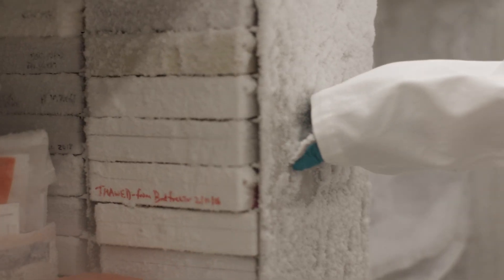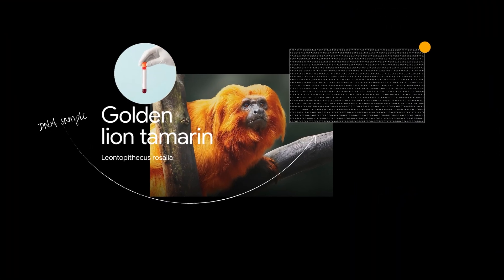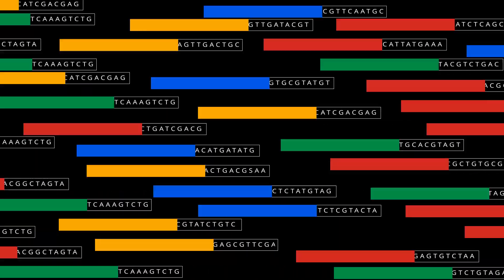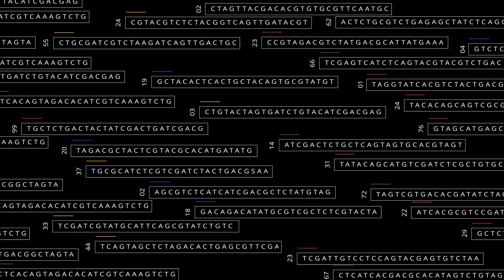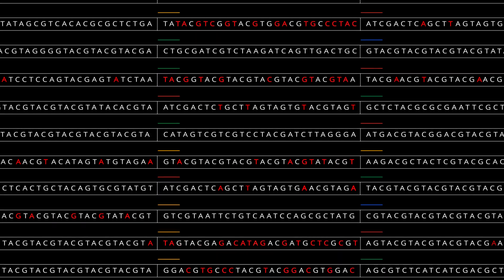Sequencing a genome is a very difficult process. First, you have to get a sample. The sample has to be frozen to preserve the DNA. Then you fragment the DNA into billions of little pieces, and then the next task is to figure out how those pieces fit together so that you can construct the final genome. Because these are very, very tiny molecules, there's an error rate.